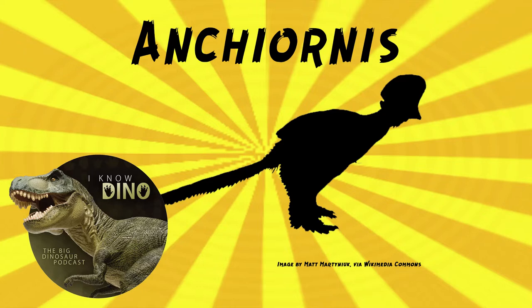Ancheornis was a pear avian dinosaur that lived in the late Jurassic in what is now Liaoning, China, in the Tiaojishan Formation. It looks a lot like a bird, but with feathers on its legs. It also has teeth, and it's often depicted as having a lot of feathers on its head, almost like a crest. It's somewhat similar to modern birds; it's one of the closest relatives of Aves.